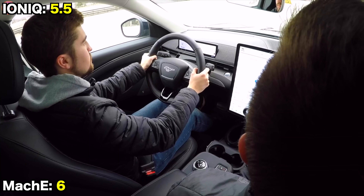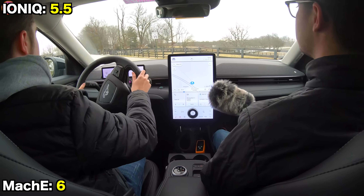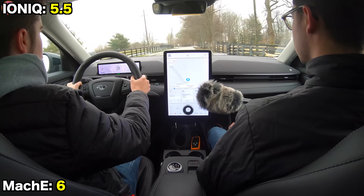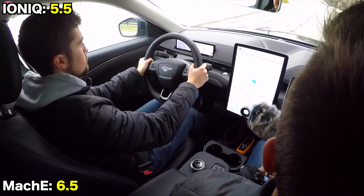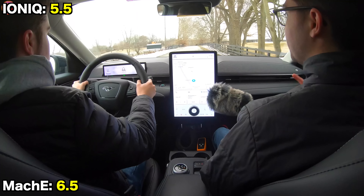There's a notable divergence in ride and handling. The Mustang roots come out in the Mach-E — you can feel the firm, buttoned-down ride and precise handling, making it the better driver's vehicle. For those less concerned with that, the Ioniq offers a smoother and more comfortable ride on the highway.